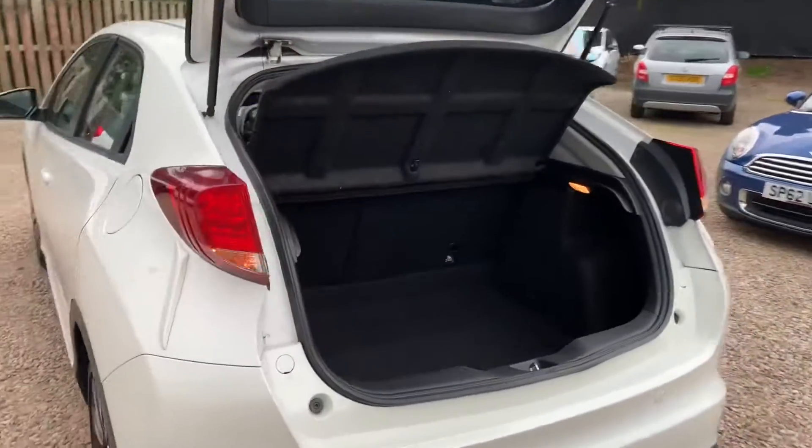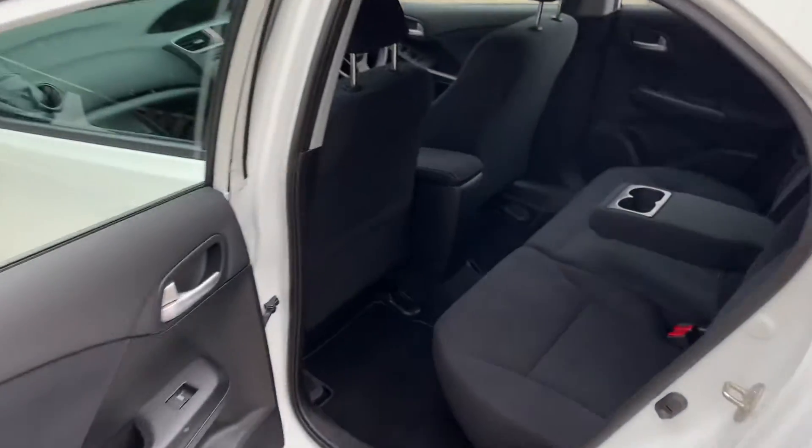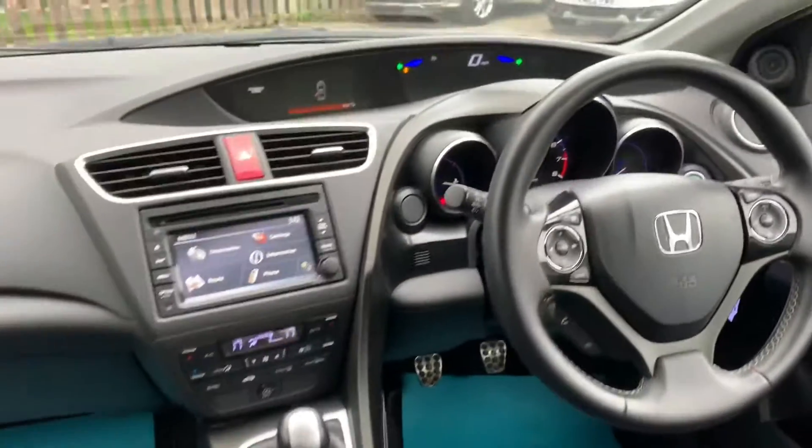It's a fine size boot. You've got your 60-40 split folding rear seats, nice and wide, great access to the back row seats. The trim is in fantastic order and it has a very modern cockpit.